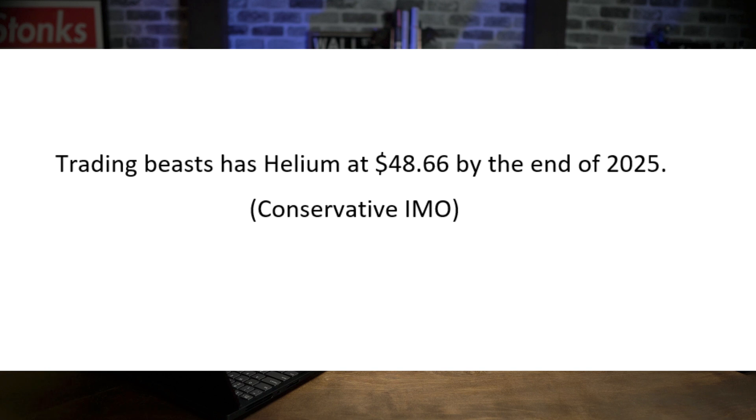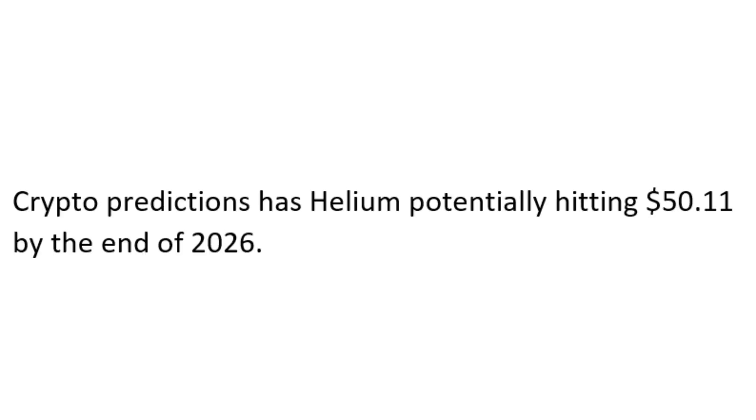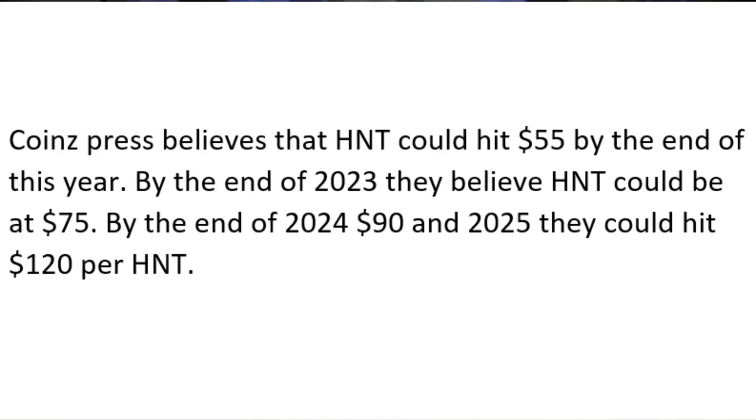Trading Beast has Helium at $48.66 by the end of 2025, which I think is really conservative, but they may be accounting for a potential bear market. Crypto Predictions has Helium potentially hitting $50.11 by the end of 2026 — I personally think that's a little conservative as well. Coins Press believes HNT could hit $55 by the end of this year, $75 by the end of 2023, $90 by the end of 2024, and $120 by 2025.